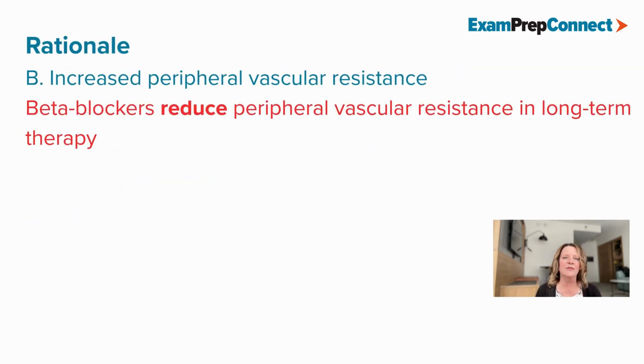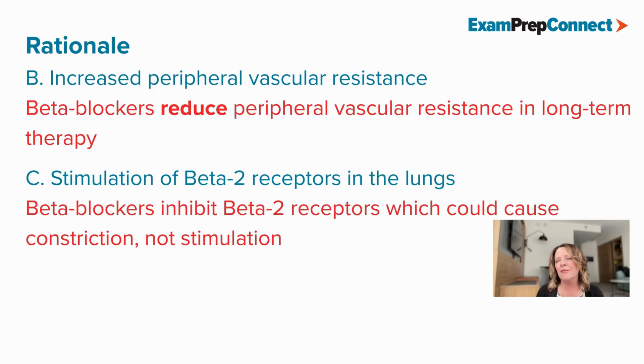B is incorrect because beta blockers reduce peripheral vascular resistance in long-term therapy. And C is incorrect because beta blockers inhibit beta-2 receptors, which may cause bronchoconstriction, not stimulation.